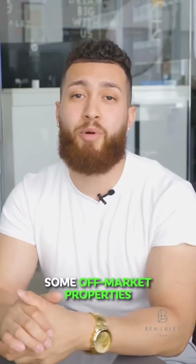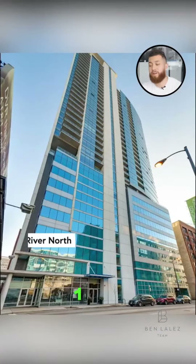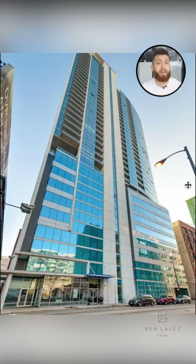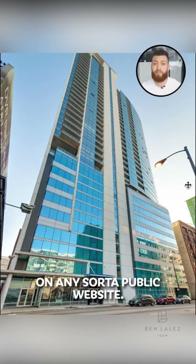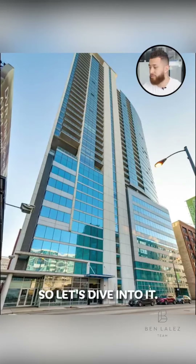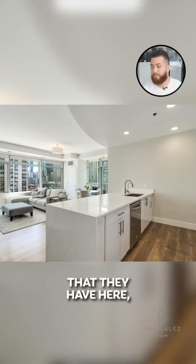Today we're going to be looking at some off-market properties, specifically this one condo in River North that is not public facing on any sort of public website. You'll only be able to see it right here right now, so let's dive into it and take a look through some of the photos they have here.